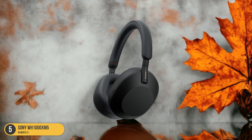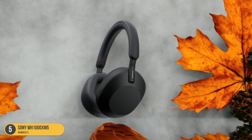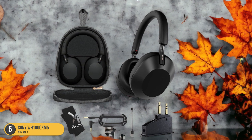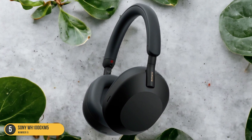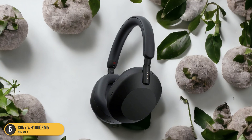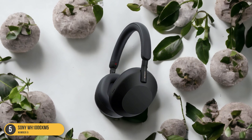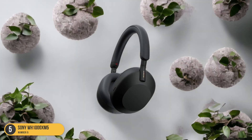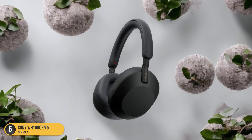One of the standout features of the WH-1000XM5 is its custom equalizer, which allows you to tailor the sound to your preferences through the Sony Headphones Connect app. This customization ensures that you get the perfect audio balance for your ears. Additionally, the inclusion of Sony's 360 Reality Audio and auto-pause/play sensors enhances the overall listening convenience. The speak-to-chat feature automatically pauses your media when you start conversing with someone, ensuring you never miss a beat. The microphone system is top-notch, effectively cancelling out background noise for clear calls in any environment. Overall, the Sony WH-1000XM5 offers a premium sound experience coupled with cutting-edge noise cancelling technology for a truly immersive audio journey.